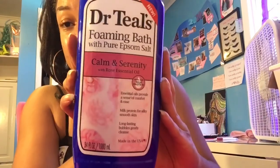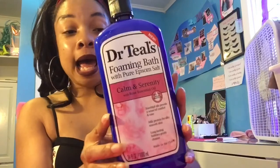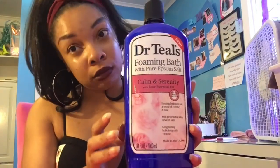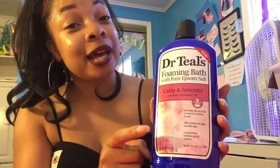Alright, so let me just show y'all what I got. Dr. Tails got a new one — it is a calm and serenity milk bath that smells like roses. I had to get this, honey. I smelled it and it smells so good.